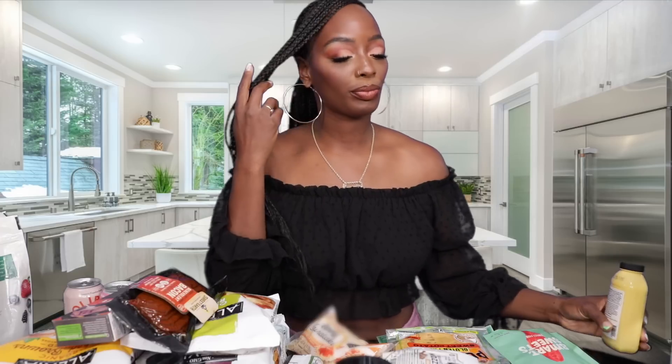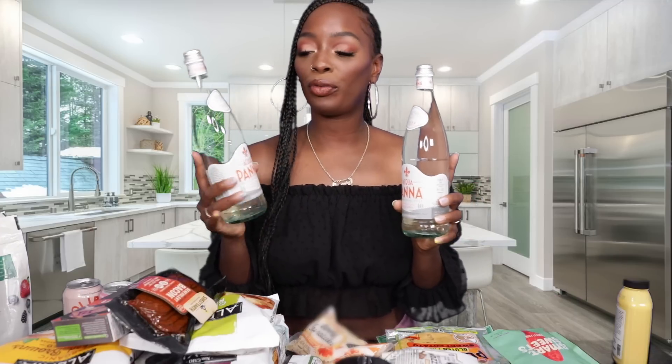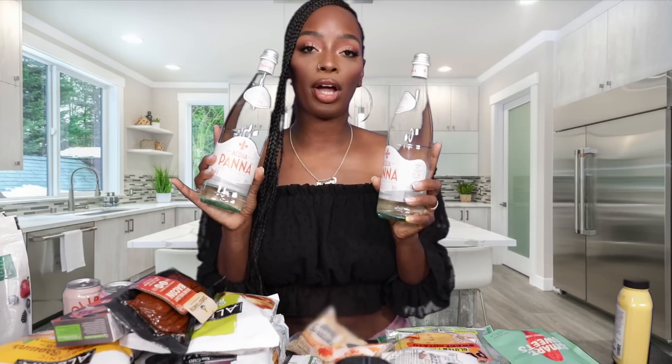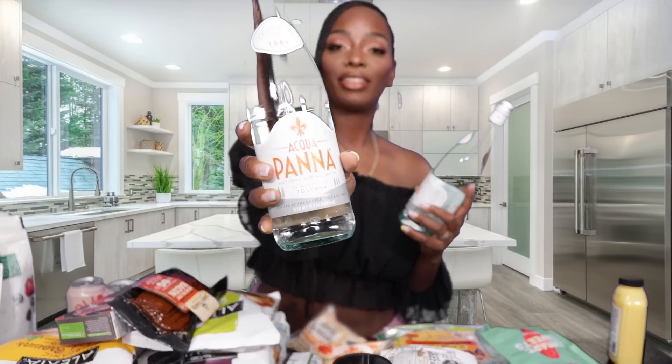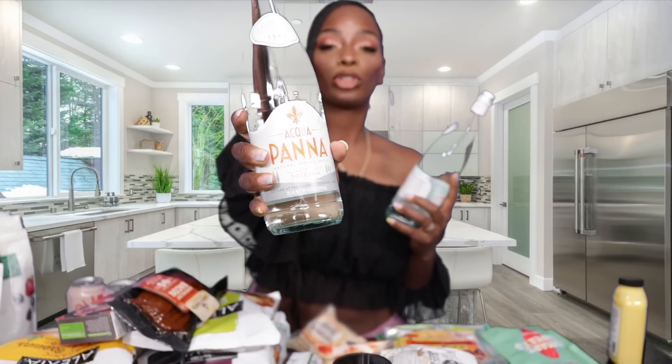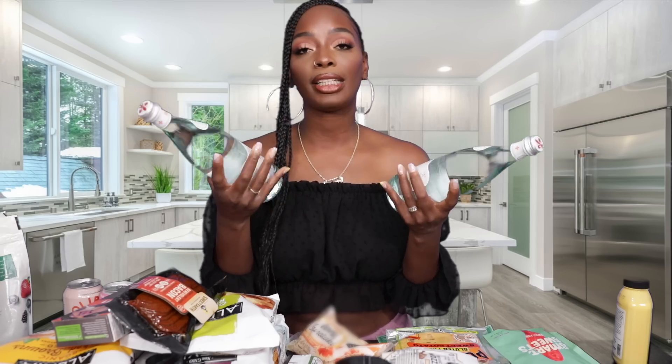Last but not least from Whole Foods, we picked up our favorite waters — these are called Acqua Panna. I know you're probably thinking it's just water, but the smoothness and crispness these waters have is definitely worth the price. Plus they're alkaline, so that's a bonus.